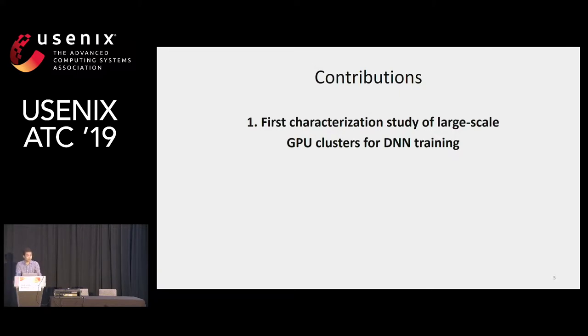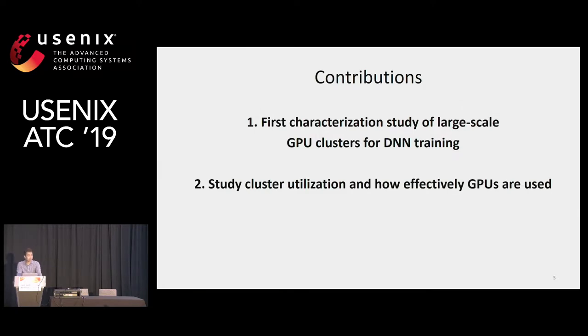In this work, we make three contributions. First, this is the first characterization study of large-scale GPU clusters using real-world data collected from Philly. Second, we study cluster utilization and how efficiently GPUs are being used. Third, we present lessons for better cluster design.